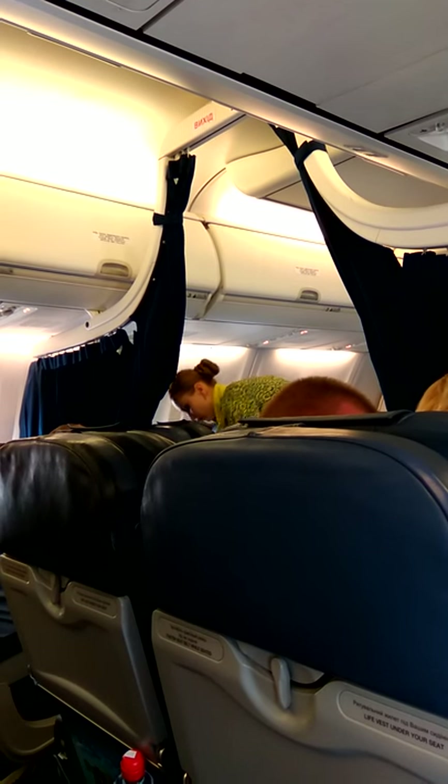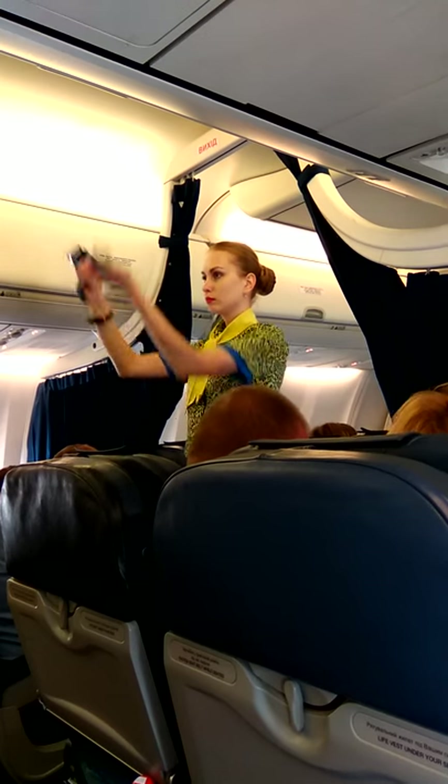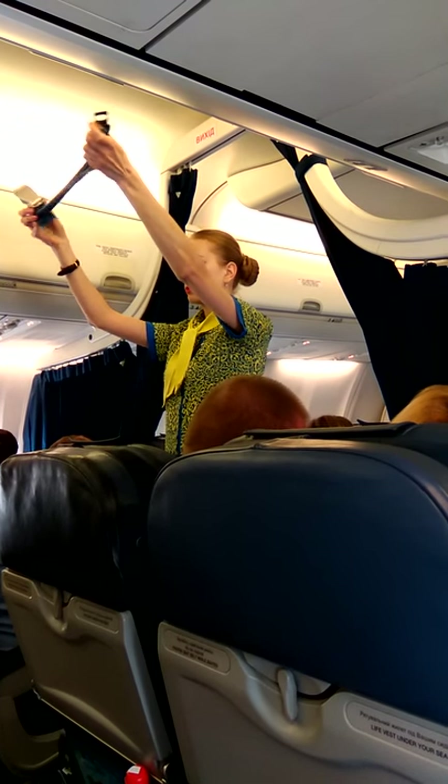The location of emergency equipment is important information. We are demonstrating the safety of the equipment.